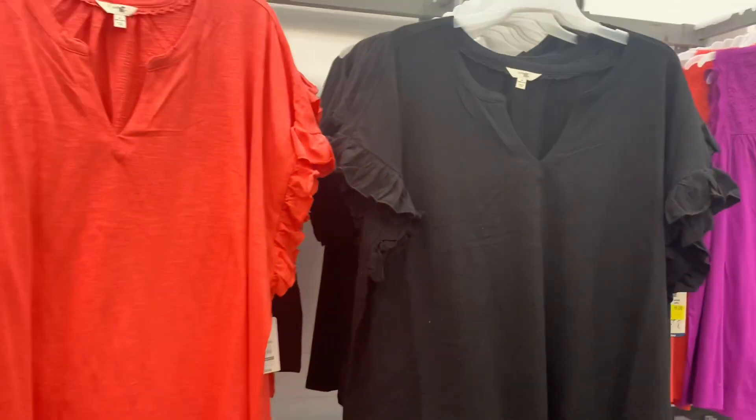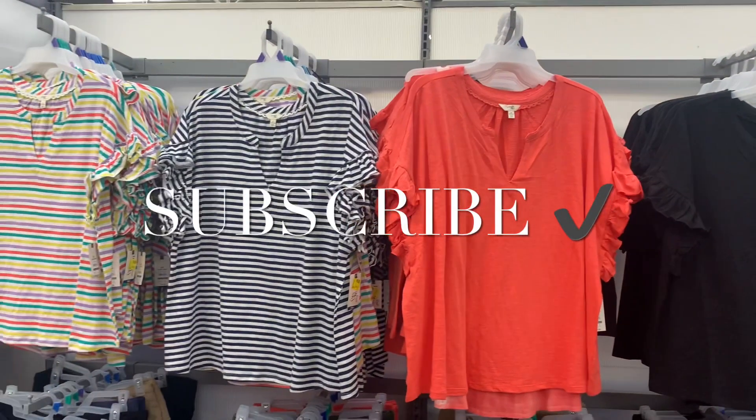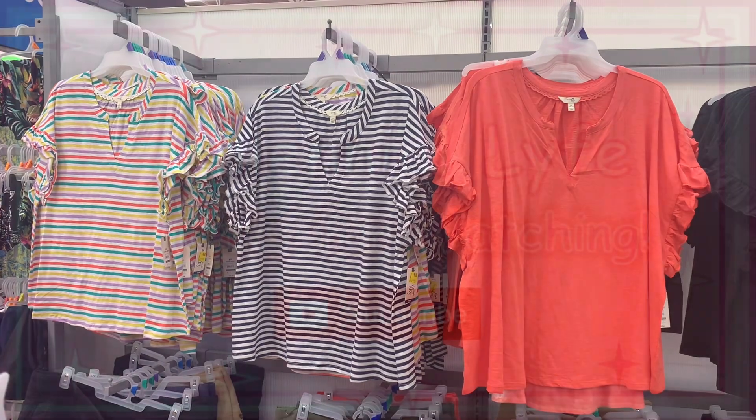I bet your store will have them on clearance too because they're trying to get the fall stuff out now. If you like my channel, go ahead and like, subscribe, and comment, and I'll keep bringing you more. See you at the next video!